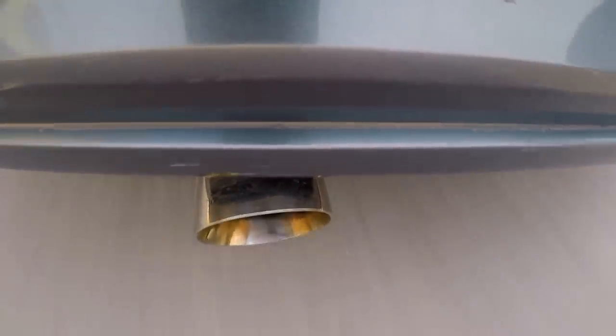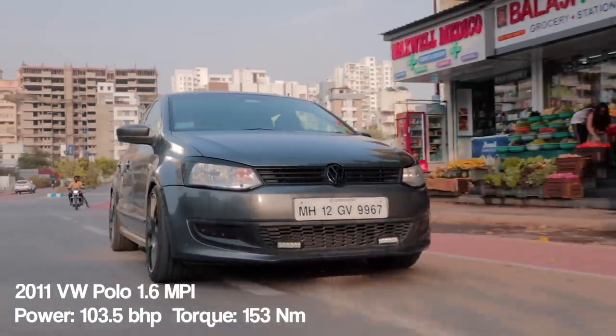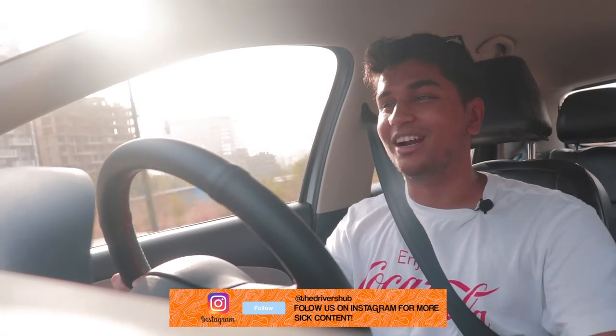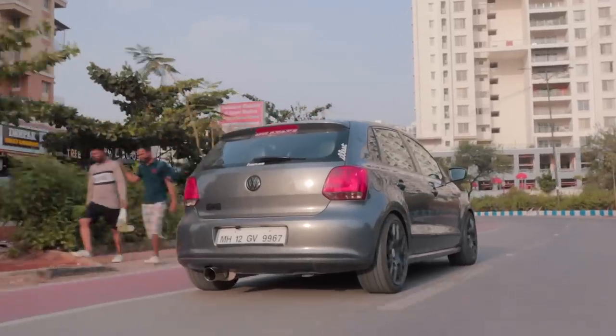This has to be one of the sweetest sounding Volkswagen engines ever sold in India. This is the 1.6-litre MPI engine — MPI stands for multi-port injection — and it's a naturally aspirated motor producing around 103 horsepower and approximately 150 Newton metres of torque. But this engine isn't about the numbers; it's about how smooth and linear it is. It's absolutely amazing when it comes to sound, and this Magnaflow exhaust — it's not extremely loud but it just has the right tone.